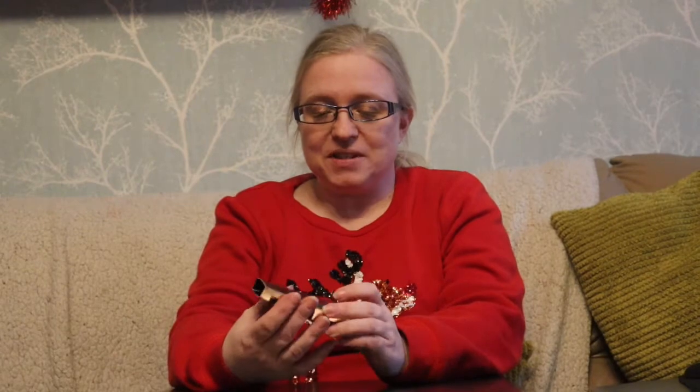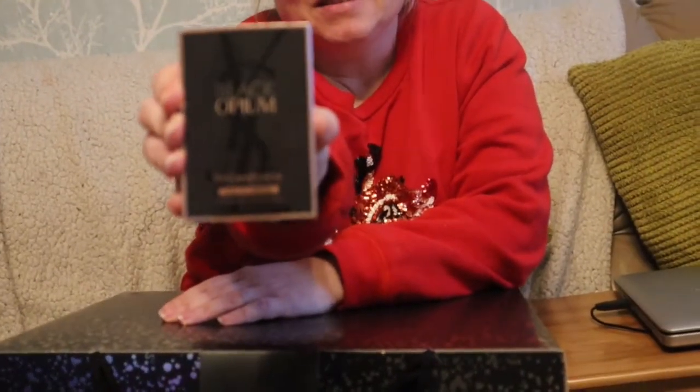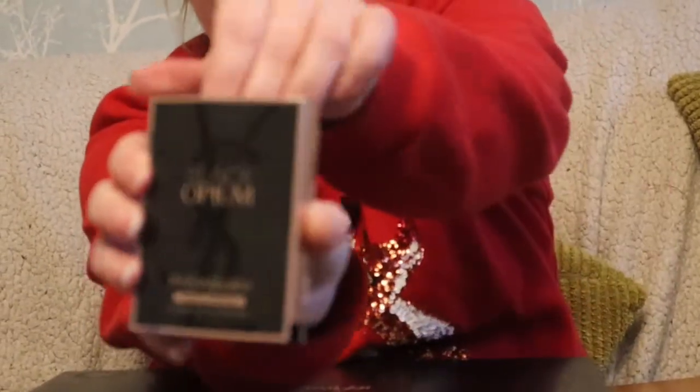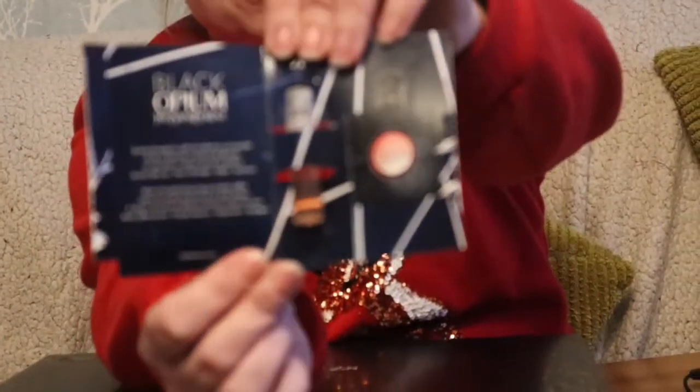Before I do my calendar unboxing, just to show you — I got another freebie. It's a Black Opium perfume. Let's open it. A little perfume sample. This is my favourite perfume ever, so I'm really glad I managed to get two of these. I have got the full size bottle of this, but it's nice to have some little ones I can keep in my bag when I'm out.